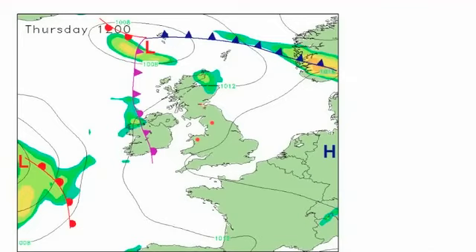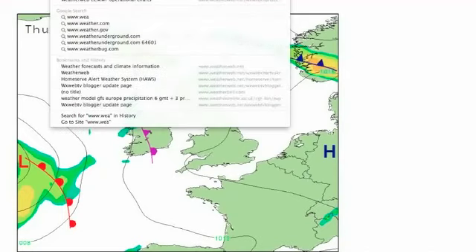Now beyond that, interesting developments taking place. Some discrepancies between the models as to exactly what happens here. What I'm going to do is take you to the weatherweb site and just show you exactly what's going on with the pattern at the moment. If we go to weatherweb and then click on charts here and scroll down the page.